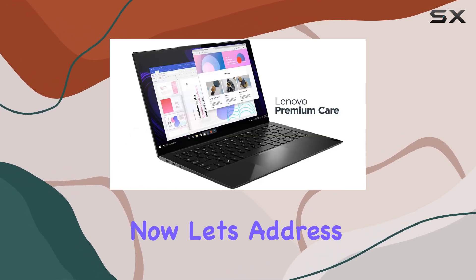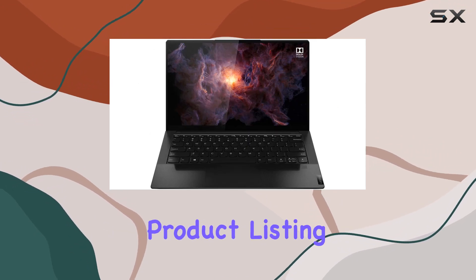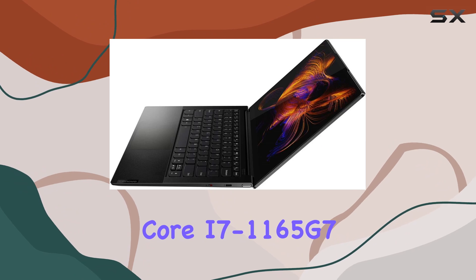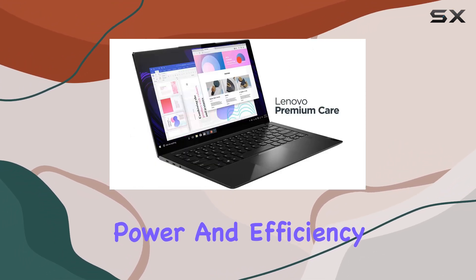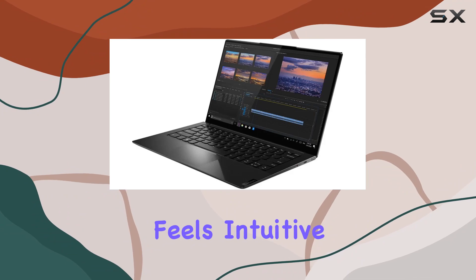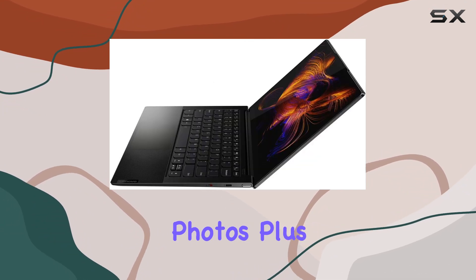Now, let's address the elephant in the room — the CPU discrepancy. Despite the product listing mentioning a Core i5 CPU, rest assured the actual model ships with the more robust Core i7-1165G7 processor, providing even greater power and efficiency. One of the standout features is undoubtedly the touchscreen display — interacting with content feels intuitive and natural, whether you're swiping through documents or zooming in on photos.